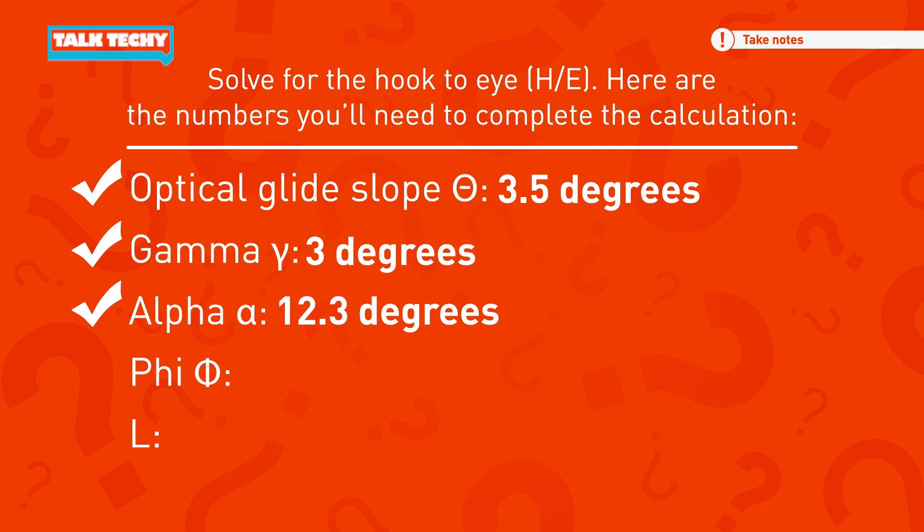For the F-35, phi is 17.9 degrees. And finally, L — the length from the pilot's eye to the hook point — is 31.3 feet.